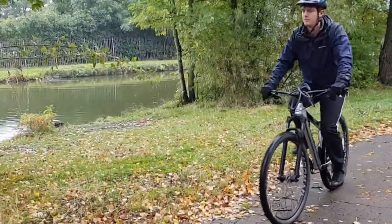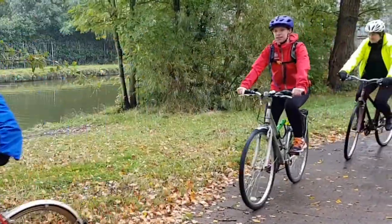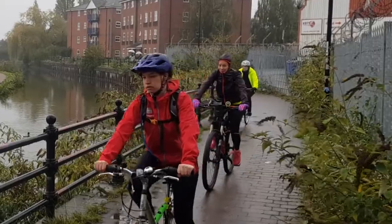We've been working with the Killallan River Trust to put this ride on, to really show people the fact that they've got a brand new resurfaced towpath which is great for walking and cycling.